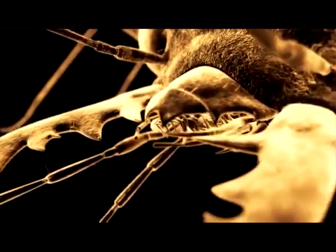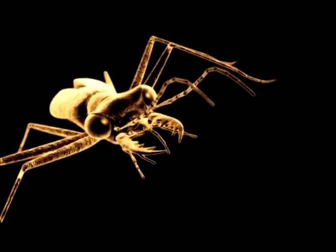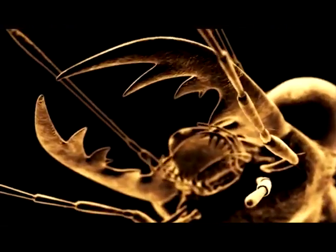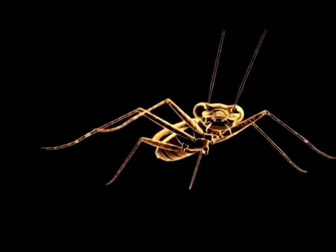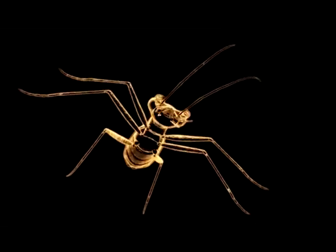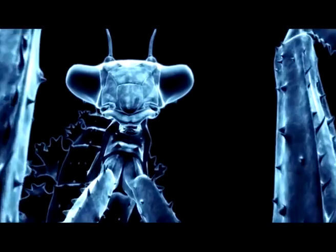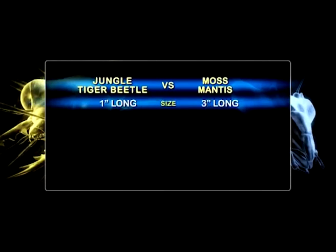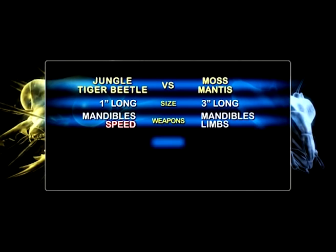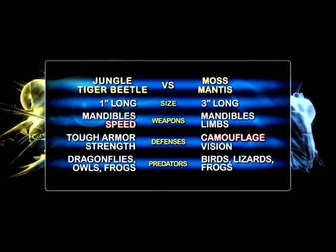Enormous serrated mandibles tear the victim to pieces. Tiger beetles have massive jaws equivalent to 10% of the animal's body length — huge sickle-like shears. That's equivalent to humans having 8-inch teeth. When the fast and the furious runs into the ghost who stalks, the moss mantis attacks with lethal limbs and savage mouthparts, while the tiger beetle combines speed with crushing, slicing mandibles. Who will inflict the mortal blow?